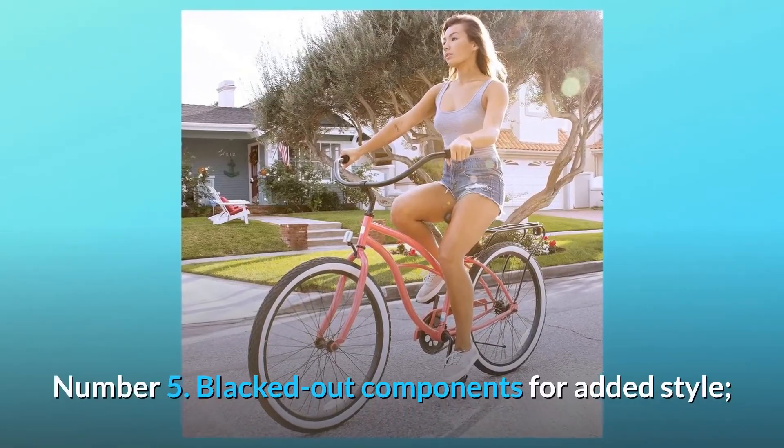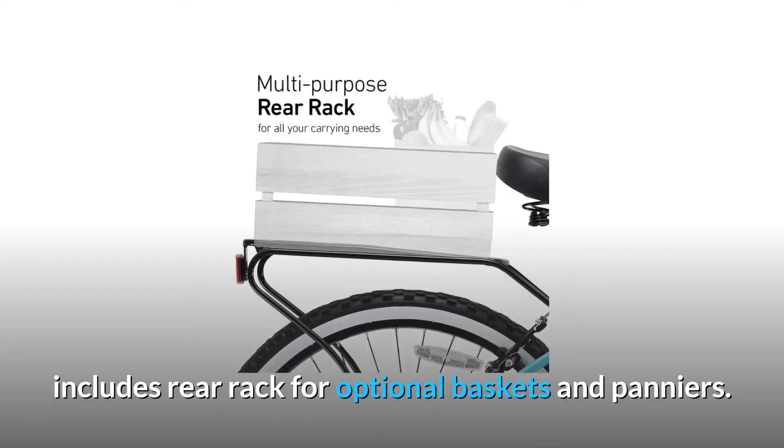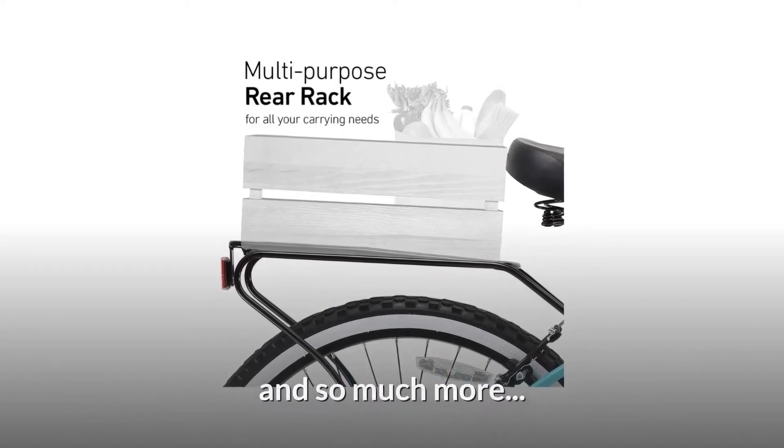Number 5: blacked-out components for added style. Includes a rear rack for optional baskets and panniers. And so much more.